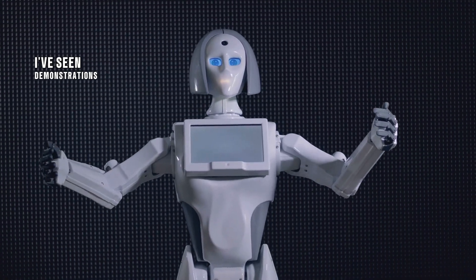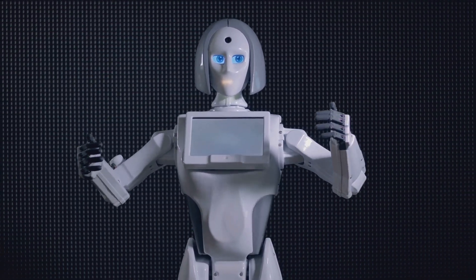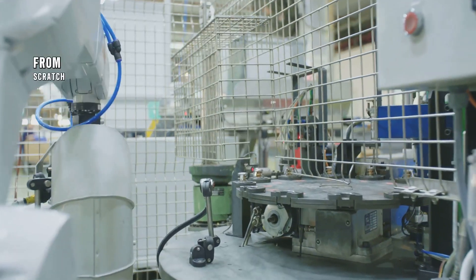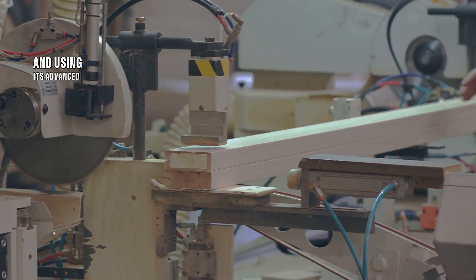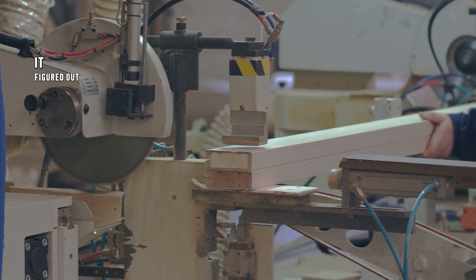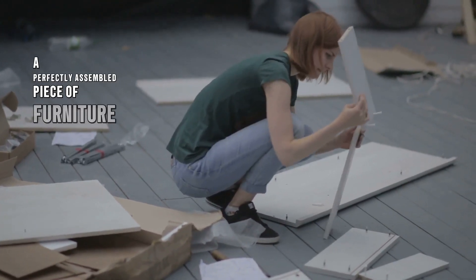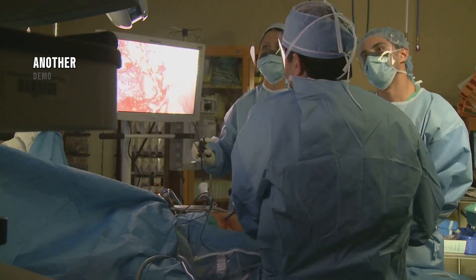I've seen demonstrations of the Gen 3 Optimus Robot that have left me speechless. In one mind-blowing demo, the robot was tasked with assembling a complex piece of furniture from scratch. It started with a pile of parts and, using its advanced sensors and AI-powered processor, figured out how to put the whole thing together. The result was stunning — a perfectly assembled piece of furniture built from scratch in a matter of minutes.